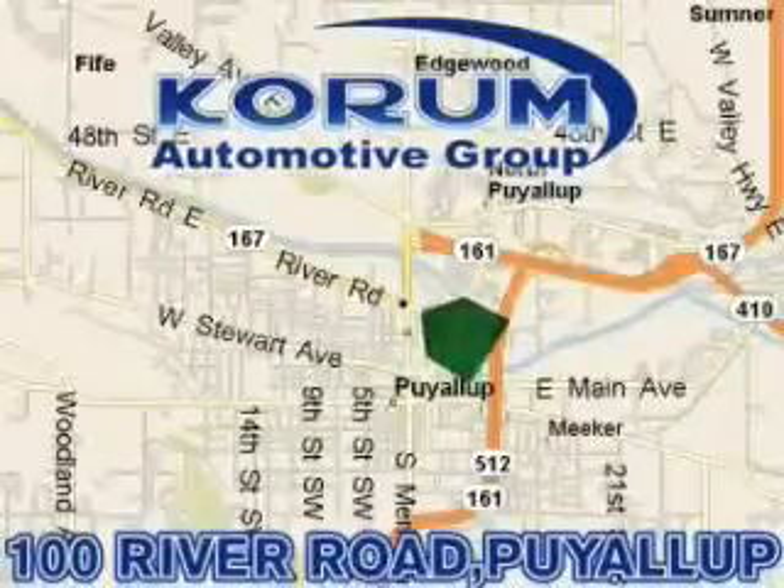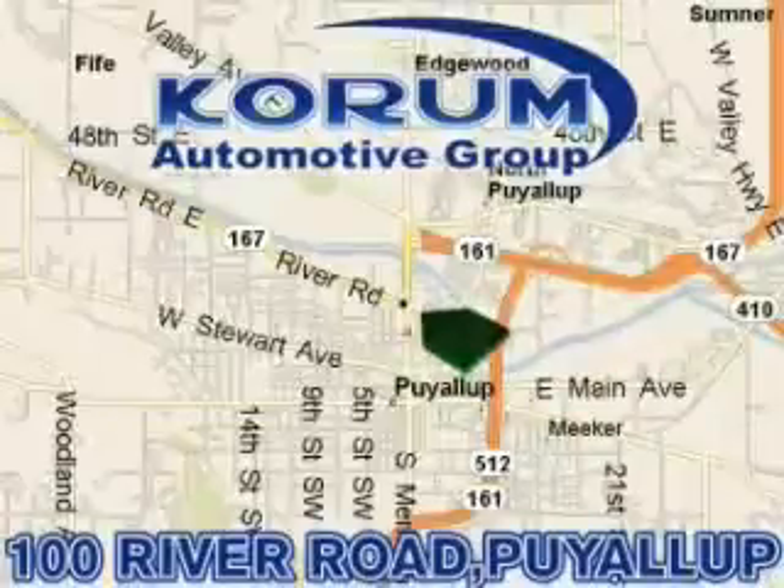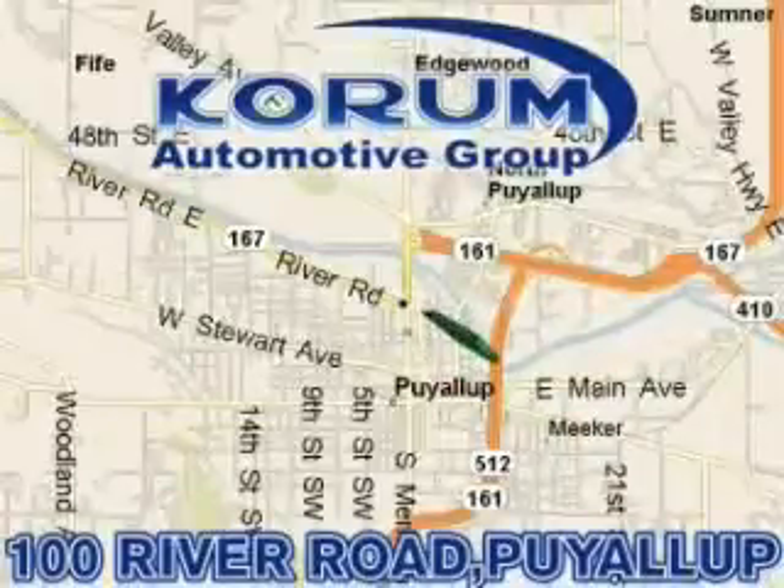Come visit the Coram corner, or email our internet staff at iteam@coram.com.